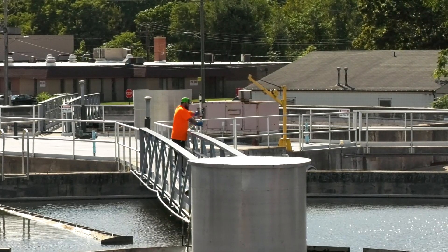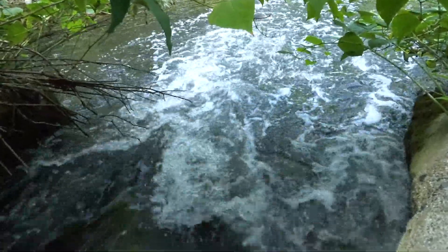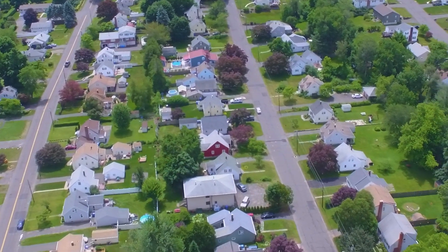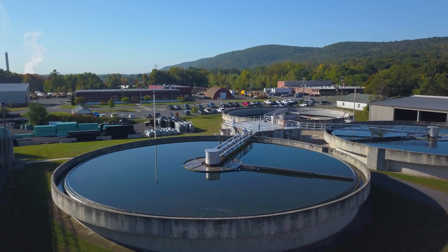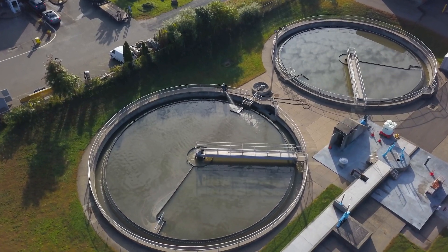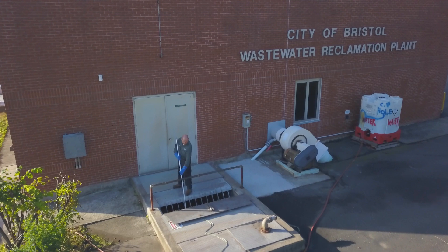Our sewer division's main job is to protect the environment by treating our wastewater to remove any possible pollution before releasing it back to the stream. Our department provides sewer service to approximately 90 percent of the city's population. The wastewater treatment plant is designed to process an average of 10.75 million gallons per day, with a peak flow of 33.34 million gallons per day.